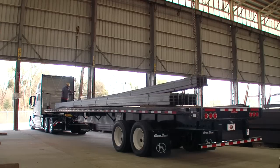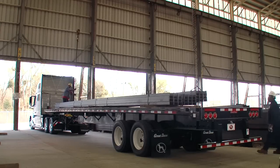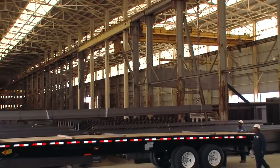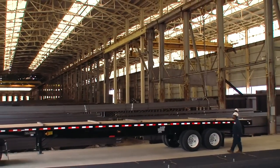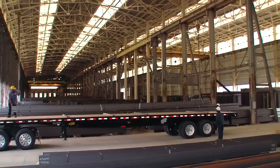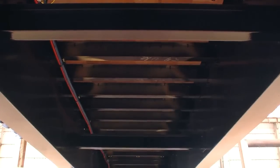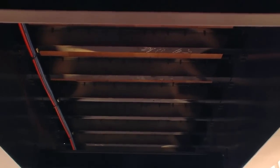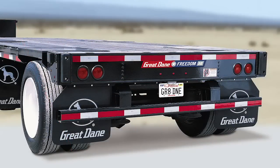A safety grip floor surrounded by heavy-duty extruded side rails provides a variety of load securement points. The Freedom SE platform trailers are built tough for heavy loads. Available in all-steel straight, drop frames, and extendable models, the SE can be customized for your needs. Four-inch steel crossmembers on 16-inch centers are standard; 12-inch centers are optional. At the rear is a standard carbon steel rear impact guard.